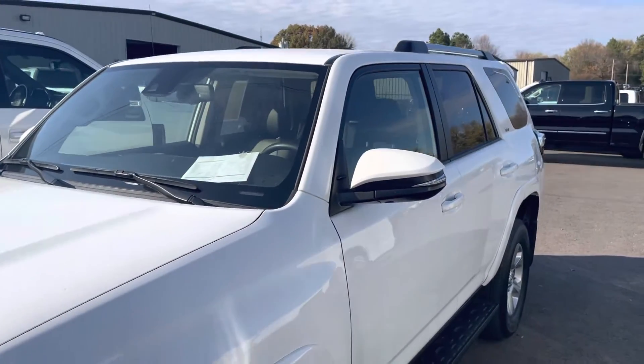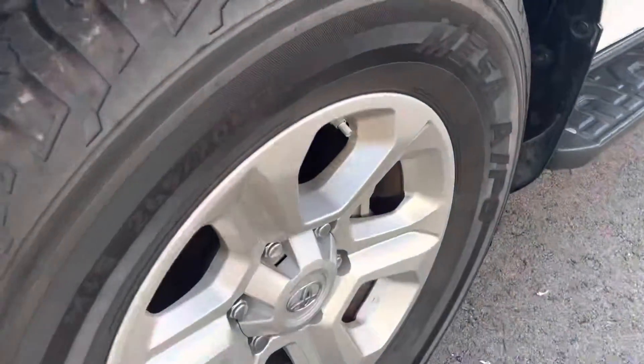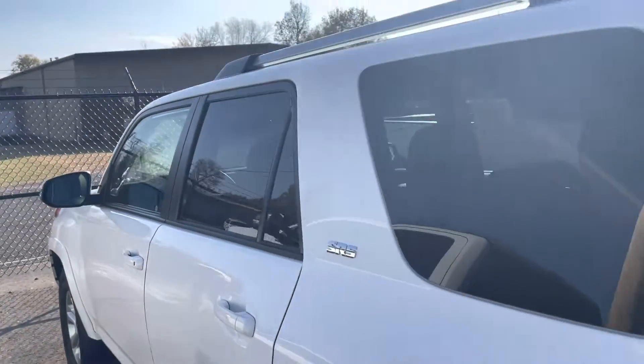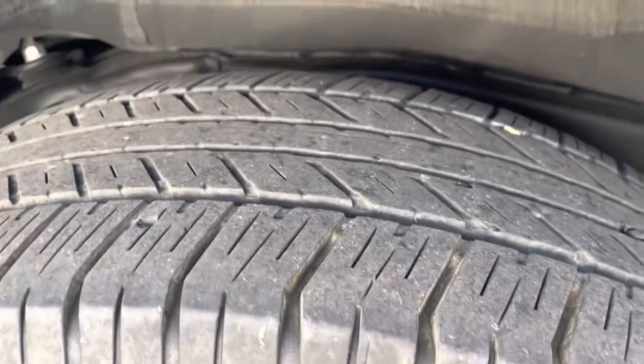Going down the driver's side, really clean. I didn't see any noticeable dents or damage going down the driver's side. Wheels and tires are in great shape. As you can see, this one does have the running boards on it. Really nice and clean going down the driver's side. Back wheel's in great shape — no curb rash or damage. Tires are great.